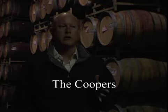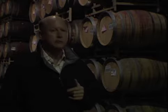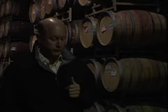For our Carneros Chardonnay program we use a specific cooper who we feel is the most compatible with that fruit. My favorite cooper is called François Frère, and these barrels are made in Burgundy.